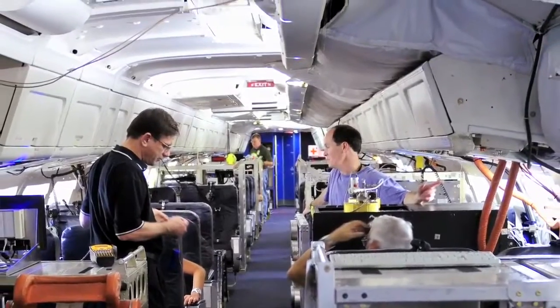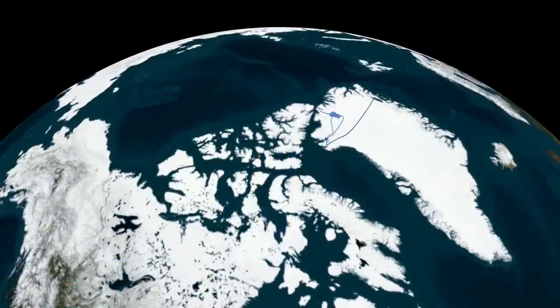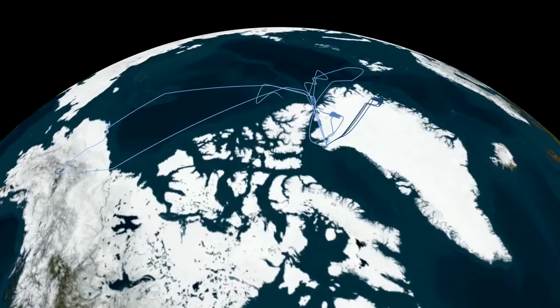IceBridge planes will resurvey previous ISAT tracks to get a sense of how Arctic ice is changing. The last thing NASA would like is to take a snapshot of the ice at the end of the ISAT-1 operational period, get another snapshot at the beginning of ISAT-2, and have no idea what happened in between.